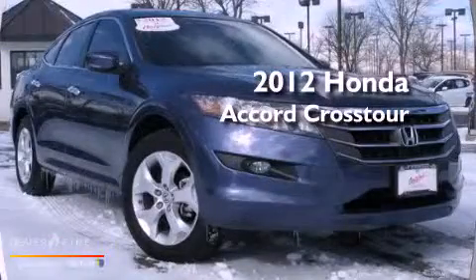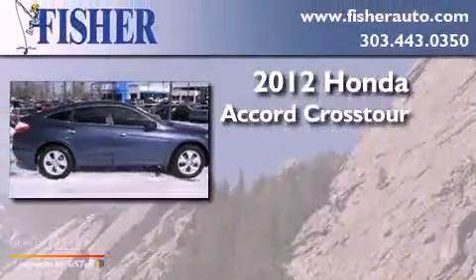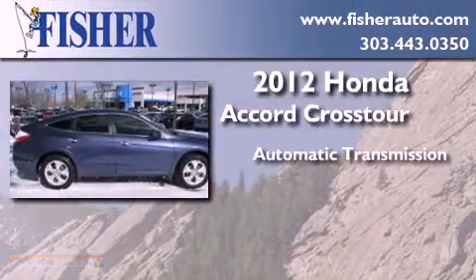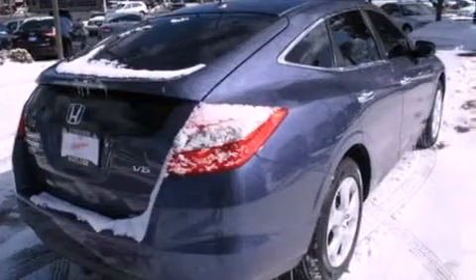This is a certified pre-owned 2012 Honda Accord Crosstour. This wagon has an automatic transmission, a six-cylinder engine, four-wheel drive, and a clean, non-smoker interior.